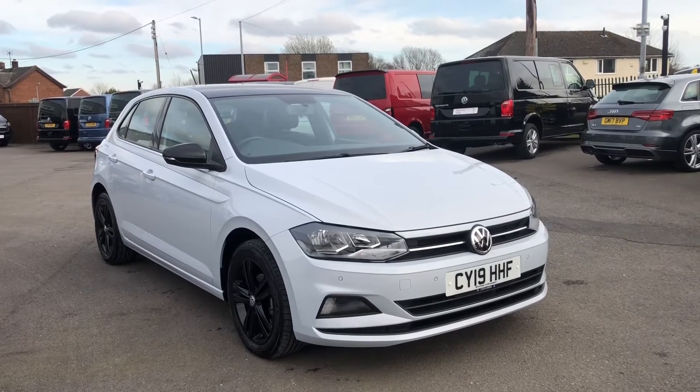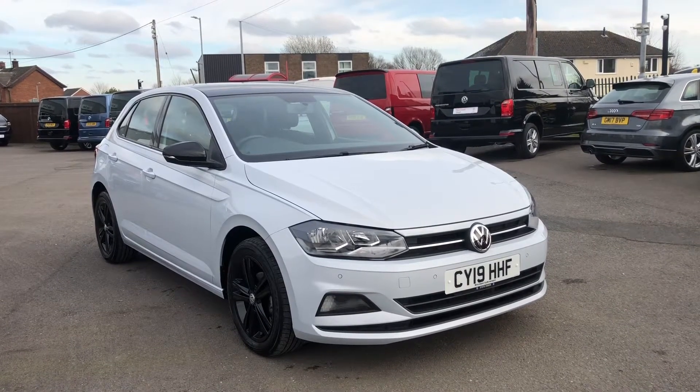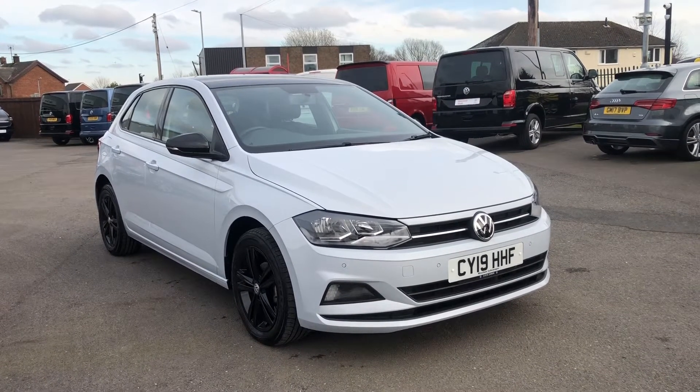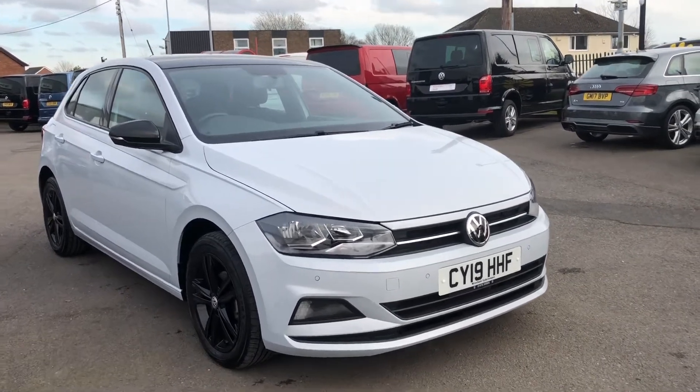Hi and welcome to Rex and Volkswagen. Today I'm going to show you around this approved used Volkswagen Polo SE. This is the 1 litre petrol, finished in white silver metallic paint — it looks absolutely stunning in this colour.